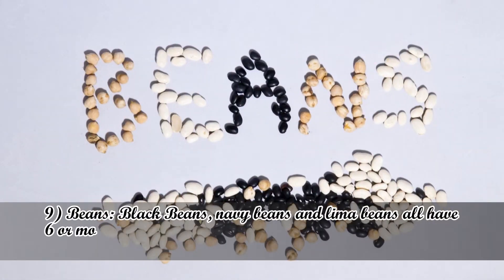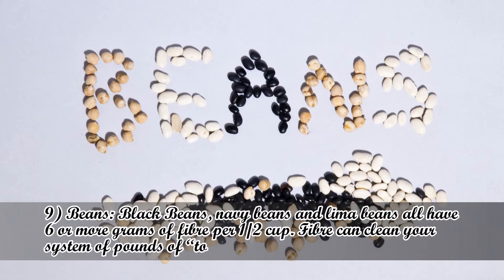Number 9: Beans. Black beans, navy beans, and lima beans all have 6 or more grams of fiber per half cup. Fiber can clean your system of pounds of toxic waste.